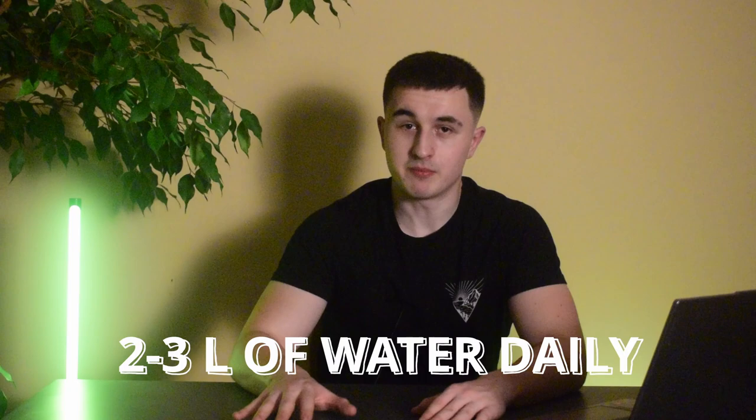Tip number seven is stay hydrated. Hydration is key for overall health and can aid in weight loss. Drinking enough water helps control appetite, supports digestion and can even boost your metabolism. Carry a bottle of water with you throughout the day to stay on track. I recommend drinking two to three liters of water per day, but keep in mind the ideal amount may vary based on your climate and lifestyle — for example, if you're living in Dubai, you'll probably want to drink more.